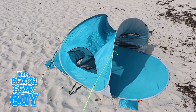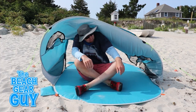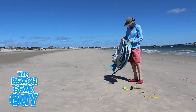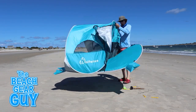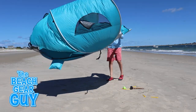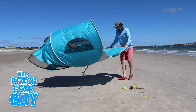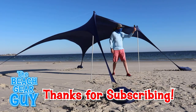We're back to the day when I opened up my Wolf Wise easy pop-up beach tent in 13-mile-per-hour winds. This time I positioned the sun shelter so the front would be facing directly into the wind. By the way, thanks for hitting that like button and thank you so much for subscribing to my Beach Gear Guy channel, where reviewing beach gear is always one crazy adventure after another.